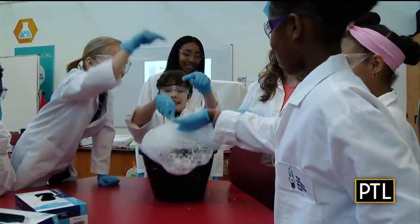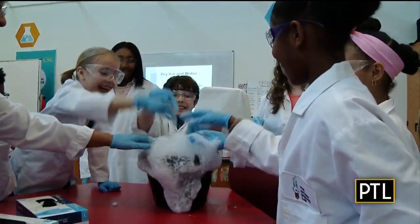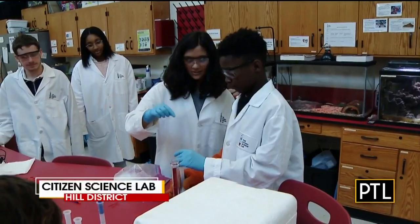Earlier, David, you showed us how to make macarons, but recently I got a chance to make science. For some people, science doesn't really sound like that much fun, but I got a chance to visit a place where it really is, and the kids there really showed me a thing or two. Look at what you can learn at the science center lab.